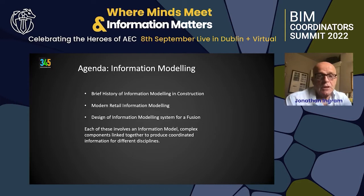The agenda for today is: a brief history of information modeling and construction, modern retail information modeling, and design — talking about a system for designing a fusion device.